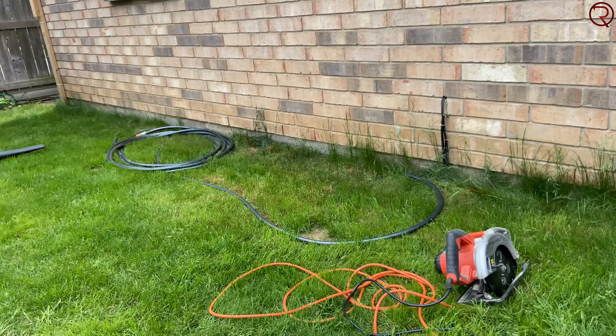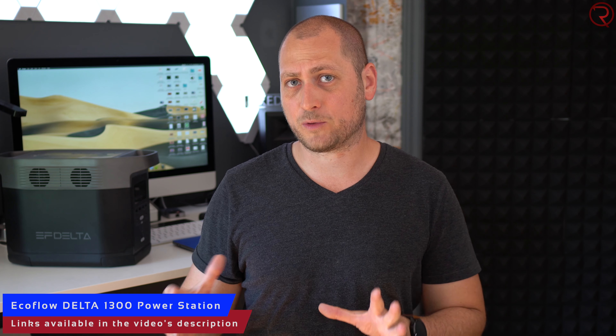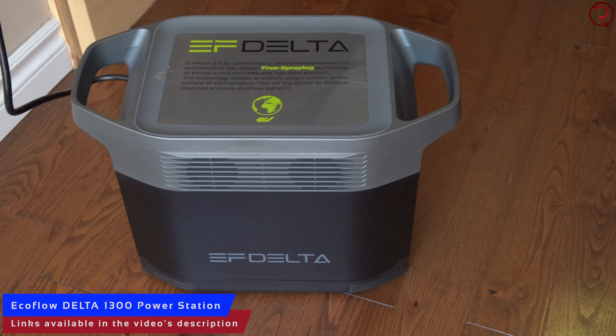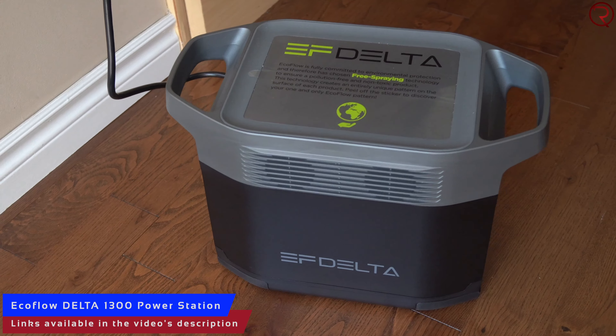This is called the EcoFlow Delta 1300. Price-wise this is fairly expensive — you're looking at about $1400 to buy this. But when you look at other power stations online for what this has to offer, I think the price is pretty decent. You'd use this if you're camping, if there is a power outage at your place, or if you're using tools outdoors and don't have access to a power plug.